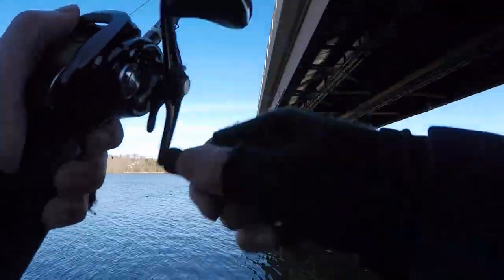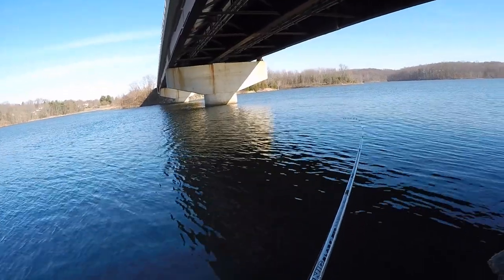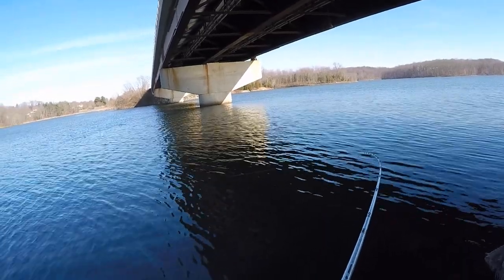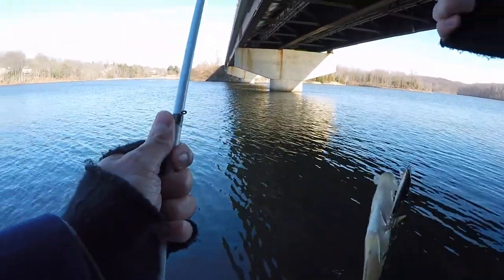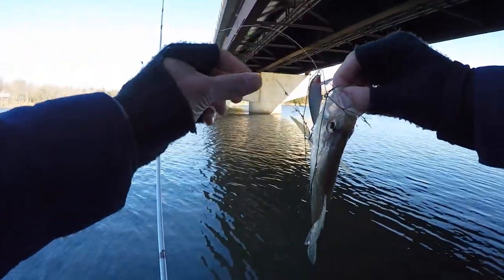There's one — got him that time. That was a pretty good hit. I think it's another crappie. Got to take your time reeling them in because their lips tend to be a little bit soft. Yeah, it's another crappie — felt a little bigger because I hooked them in the side. We'll take it.